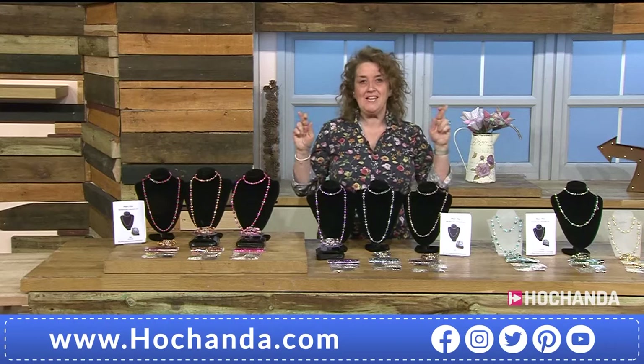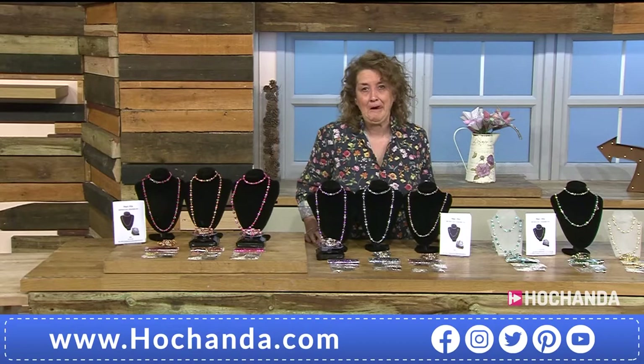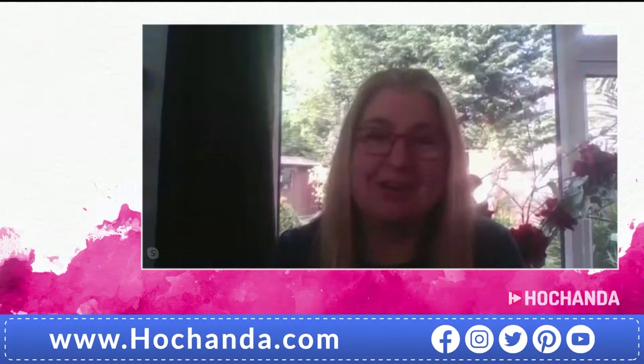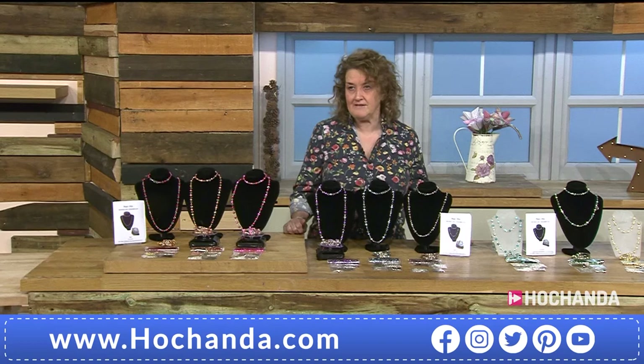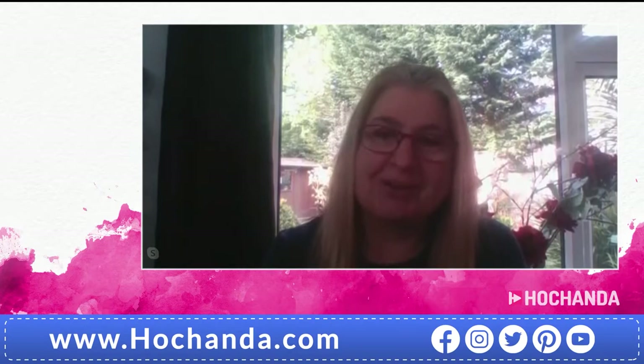We've got a Skype call with our lovely Laura - first time I've done one of these so fingers crossed. Are you there, Laura? I am, Hayley, how are you? I'm very well - it's worked! These are amazing kits you've brought to us. They're brand new today, so I'm looking forward to seeing how well they're received. We're busy for these already! Lovely and sunny where you are - whereabouts in the country are you? We're in Bolton.